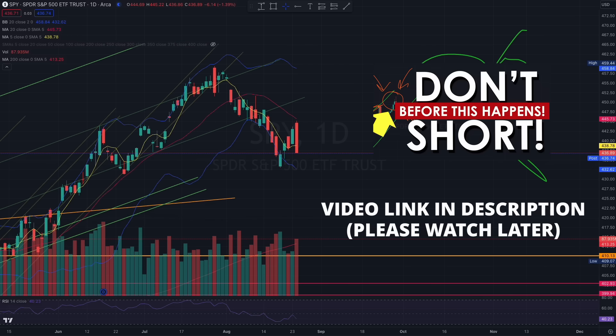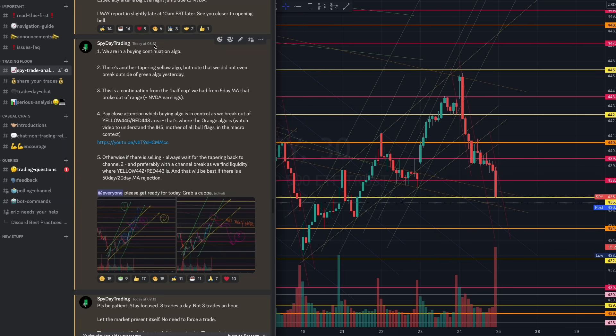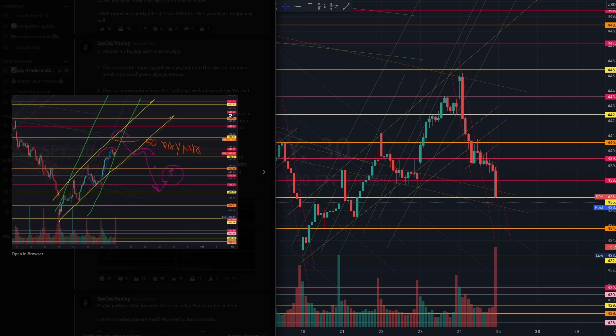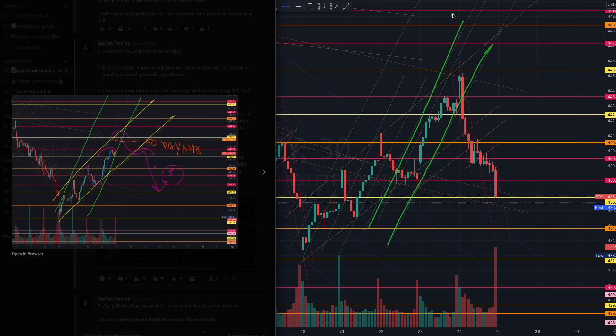Please watch the Monday video for better understanding of this context. Today, early at 8:50 AM pre-market, if you understood the algorithms, you would have known we were looking out for that 50-day moving average rejection as well — a possibility at the top of yellow 445.